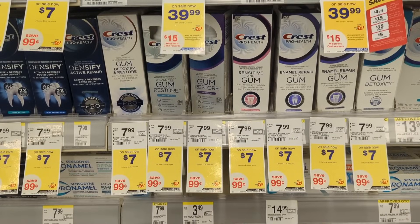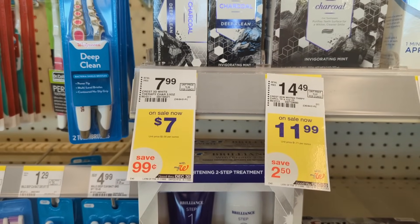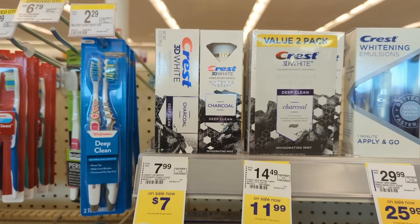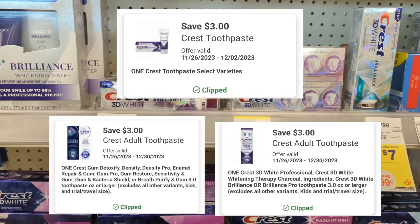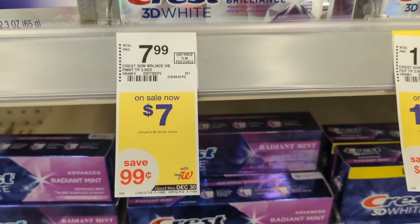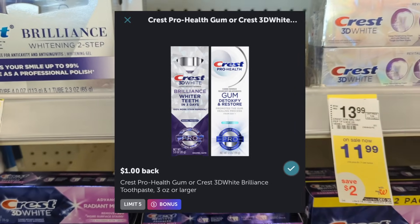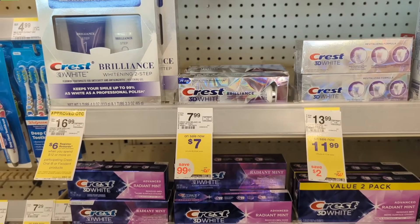Up next, Crest toothpaste will be on sale for $7 each and on promotion when you buy three, you get a $5 registry award. There are three digital coupons available, $3 off each one, so make sure to scan products in store. You'll pay $12 out of pocket, but get back a $5 registry award and check out the Ibotta rewards for $2 back, making the final cost $4 or $1.33 each.